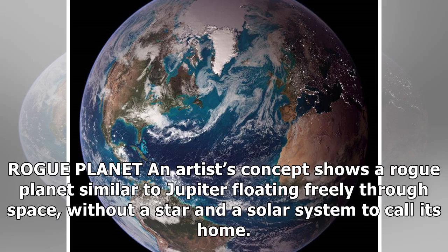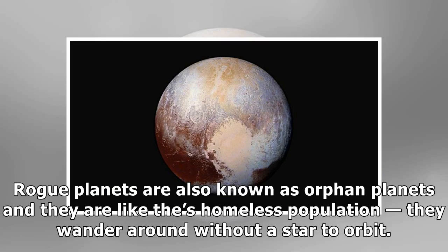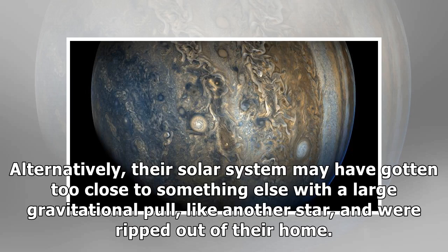Rogue planets: Also known as orphan planets, rogue planets are like a homeless population — they wander around without a star to orbit. In some cases, the star may have exploded in a supernova, blowing them out of their solar system. Alternatively, their solar system may have gotten too close to something else with a large gravitational pull, like another star, and they were ripped out of their home.